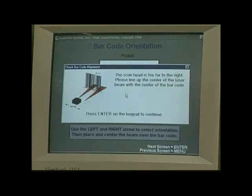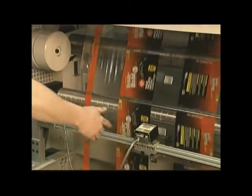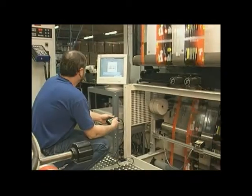Simple and easy are bywords to describe the HSV from installation to operation. It takes less than a minute to calibrate the system, and it only needs to be done every 90 days.